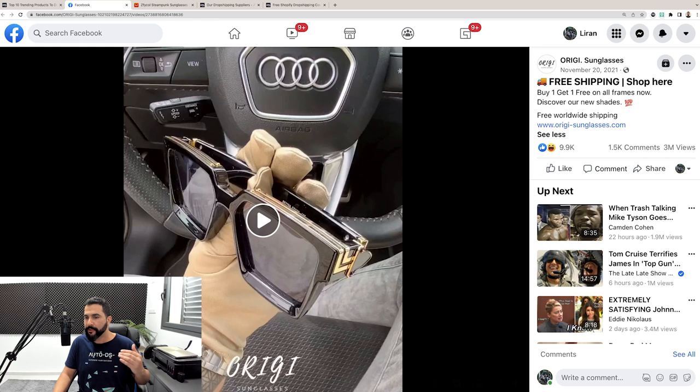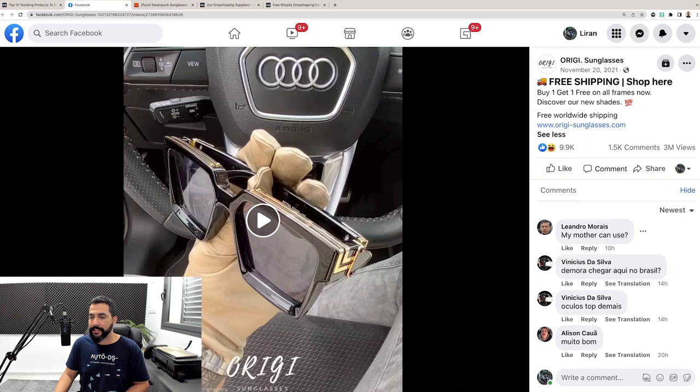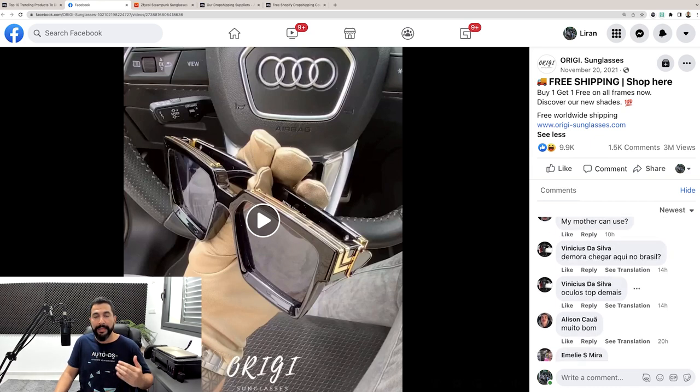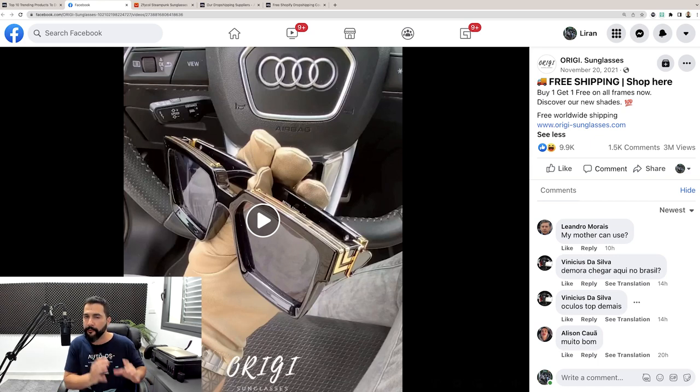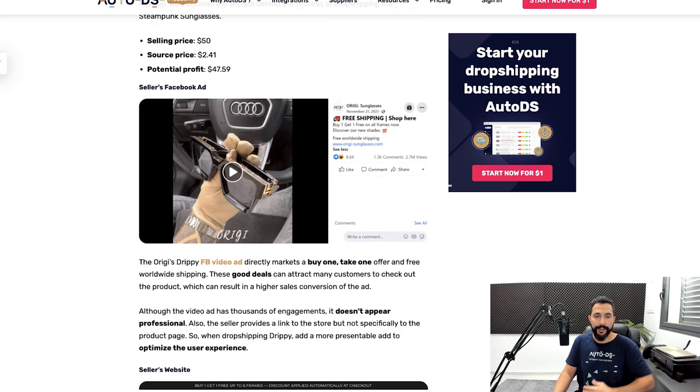On the Facebook ad, we've got almost 10,000 likes, 1,500 comments, and 3 million views from November 20th, 2021 — which isn't even a year ago. Let's see how well this product is performing more than half a year after this post. Click on comments, and they're also pinning a comment to make sure anyone who engaged with your ad also clicks through to the product page. Instead of Most Relevant, let's change it to Newest. People are asking: 'Can my mother use this? Can you ship it to Brazil?' Comments from 10 hours ago, 14 hours ago, 20 hours ago, one day ago — so many people are still engaging with this ad.